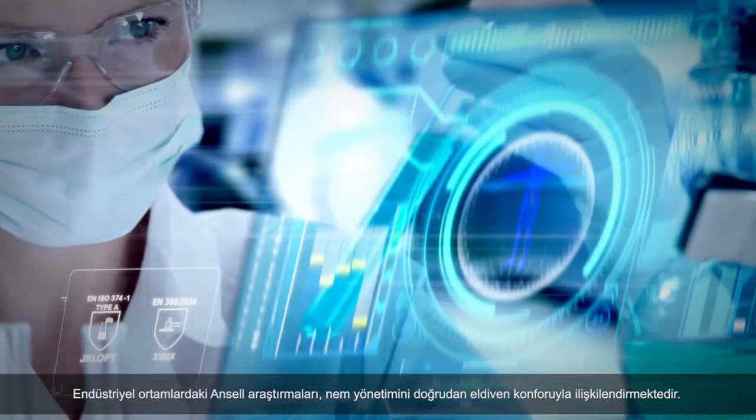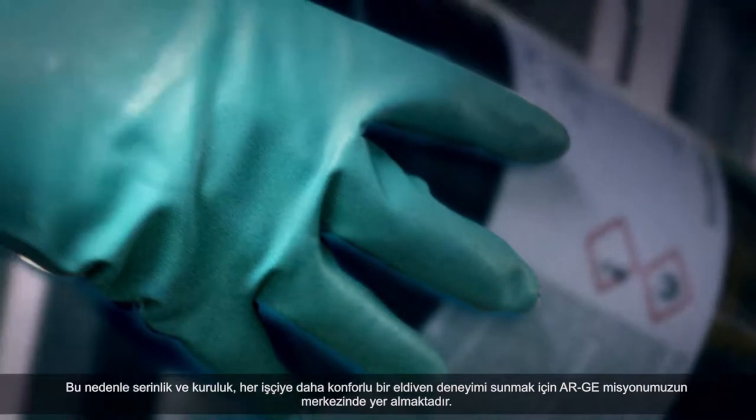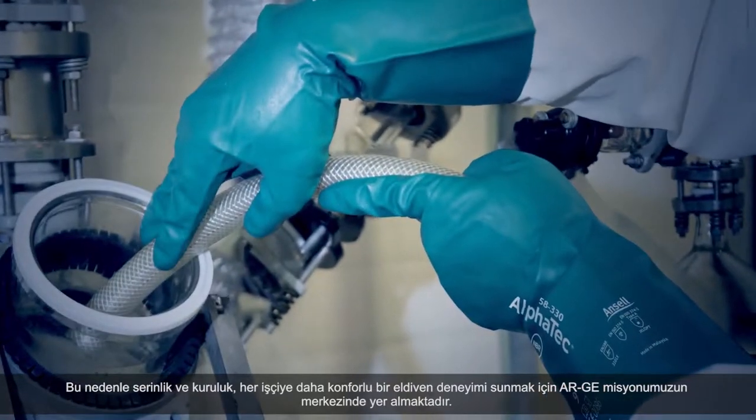Ansel Research in Industrial Environments links moisture management directly to glove comfort. That's why cool and dry are central to our R&D mission, to give every worker a more comfortable glove experience.